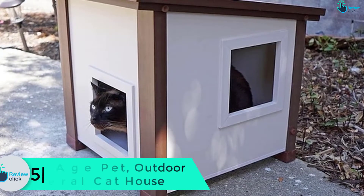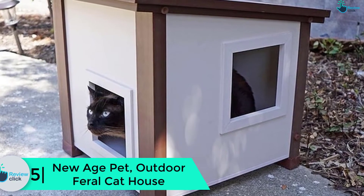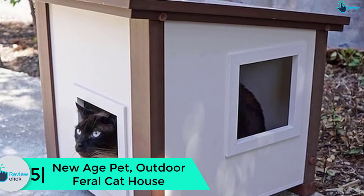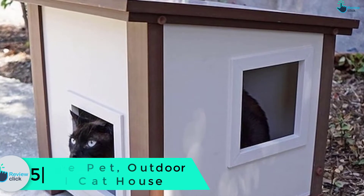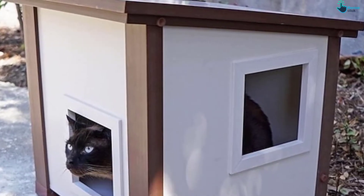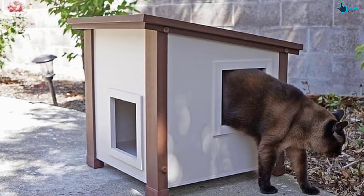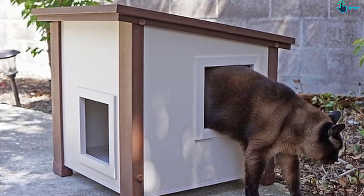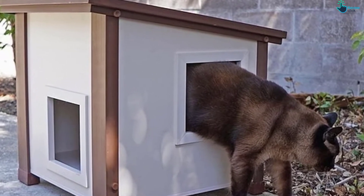Starting at number 5, we have the New Age Pet outdoor feral cat house. Assembling this cat house takes less than 15 minutes and requires common day-to-day tools. It's very practical and creates a nice environment for your cat to relax, nap, or sleep in. It's revered for its good quality and durability, courtesy of the ecoflex material.